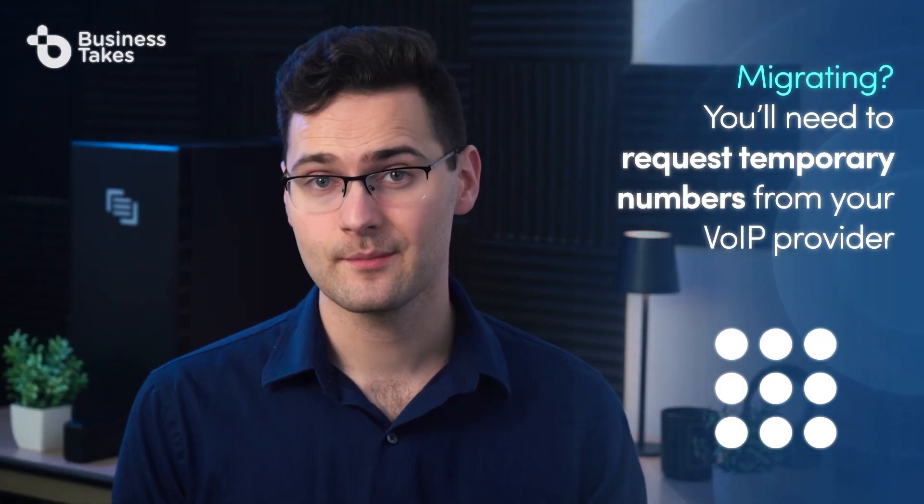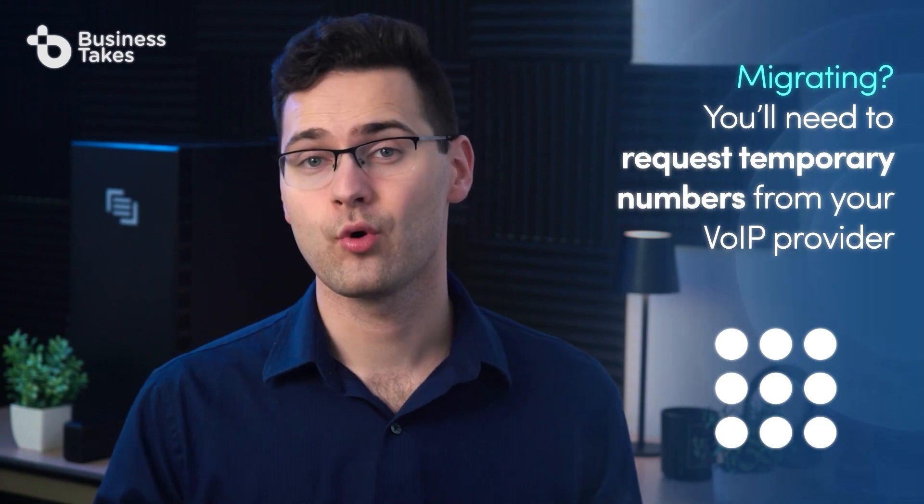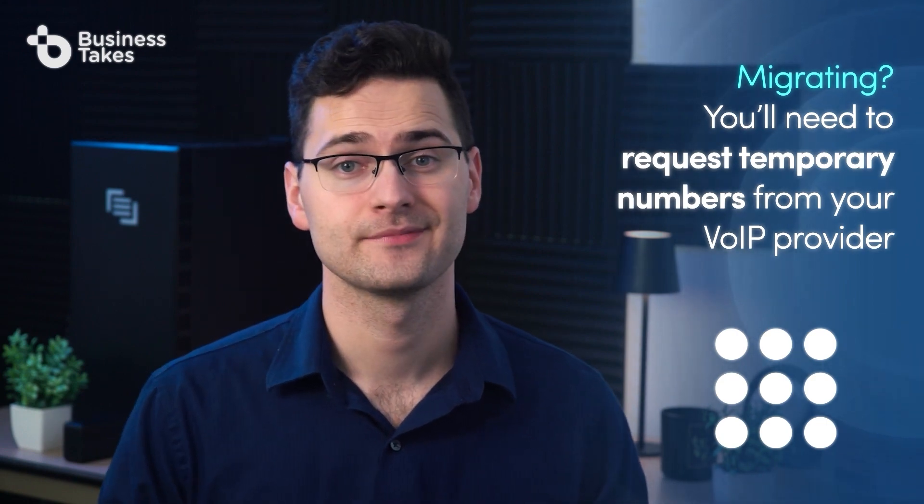Once you choose your VoIP provider and connect your hardware, make sure you follow your provider's setup instructions. If you're migrating from another system, you'll need to request temporary numbers from your VoIP provider while you port your numbers from your old provider — that is, if you want to keep the same numbers. If you don't care about what numbers you have, you can get your VoIP provider to assign new numbers and skip number porting.